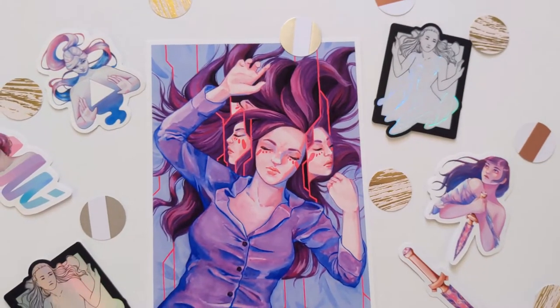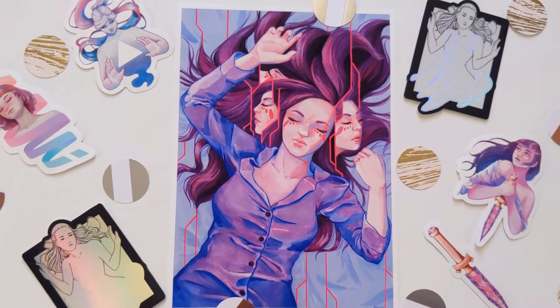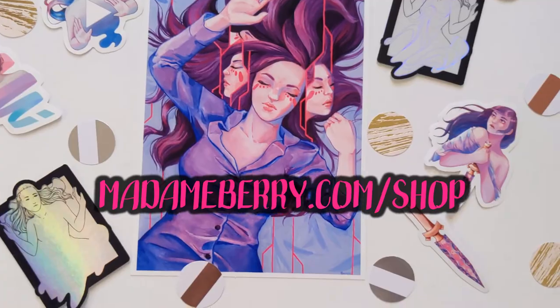By the way, the products that I'm shooting in today's video are now available on my online store. Check out my new prints, stickers, and more at madambarry.com/shop.